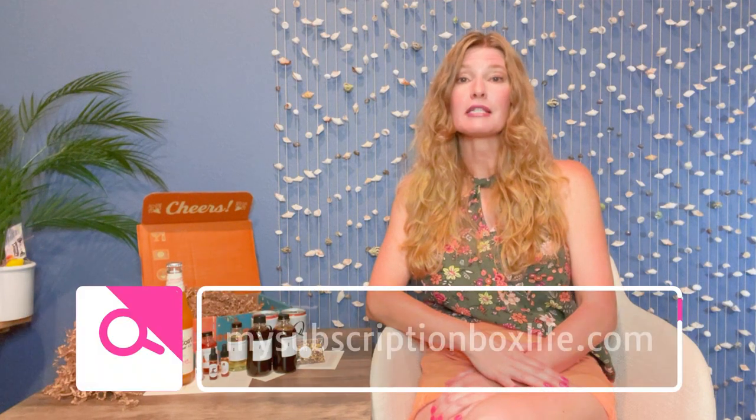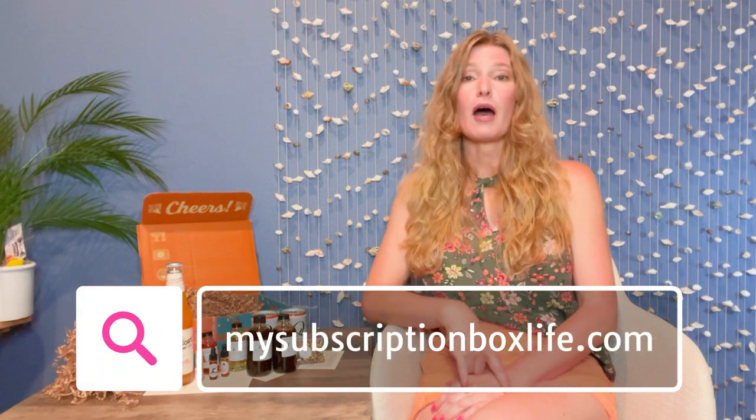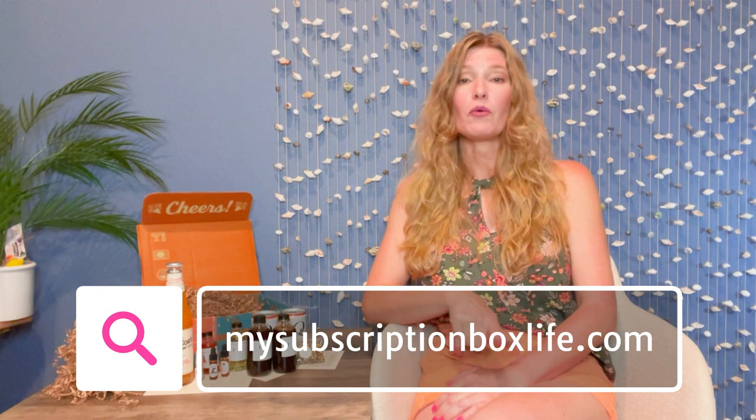I'm so excited about making up my cocktails! Go to the blog mysubscriptionboxlife.com to check it out — I'll make the drinks and post a review there. Down in the details I'm going to put a link to Shaker and Spoon so if you're curious you can get to their website to check them out. I had fun with you today; I hope you had fun too. Stick around because I have another box coming up for you!